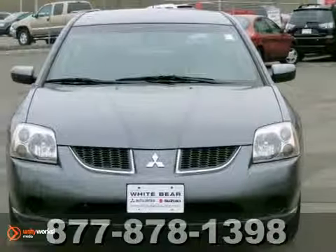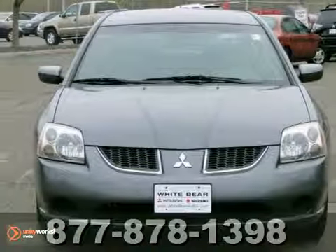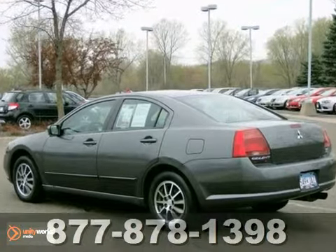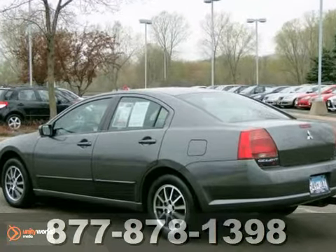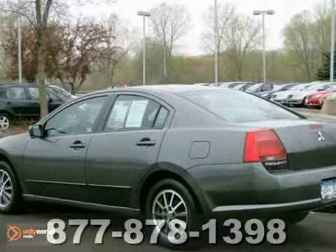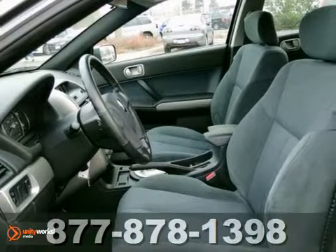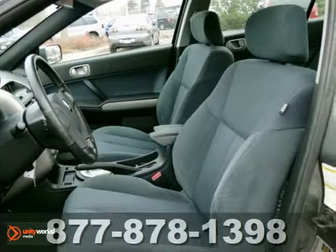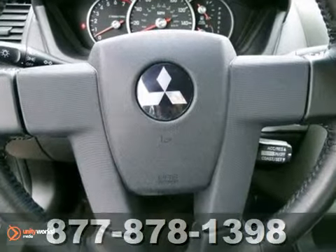We feature 100% inspected vehicles like this 2005 Mitsubishi Galant, and it's really nice. This super clean, non-smoker Galant was traded in to us by the original owner, and it's been maintained by the Mitsubishi technicians since day one. Unlike most Galants,